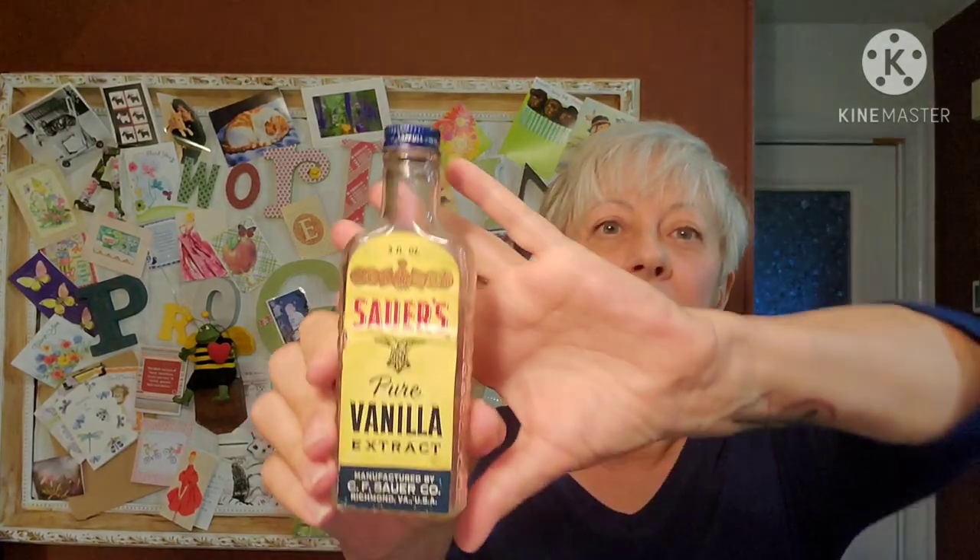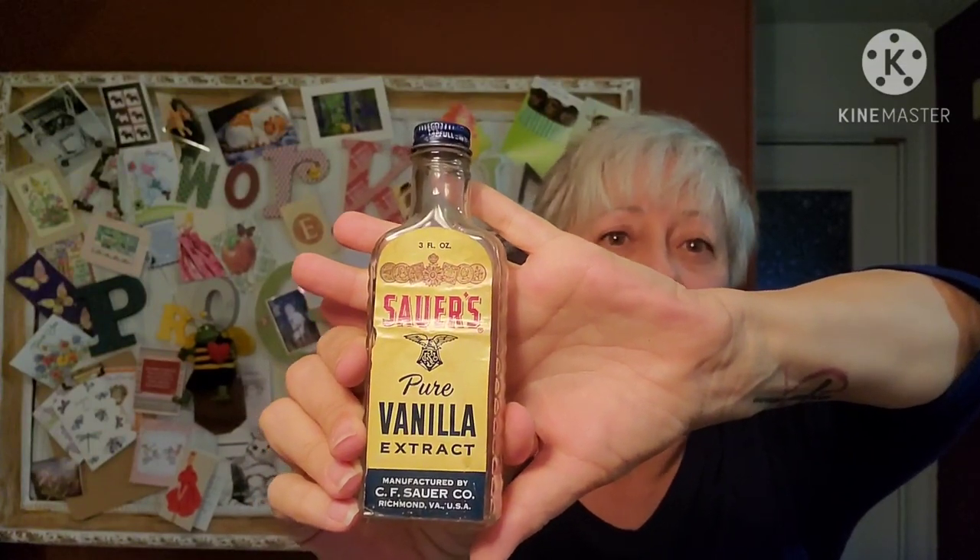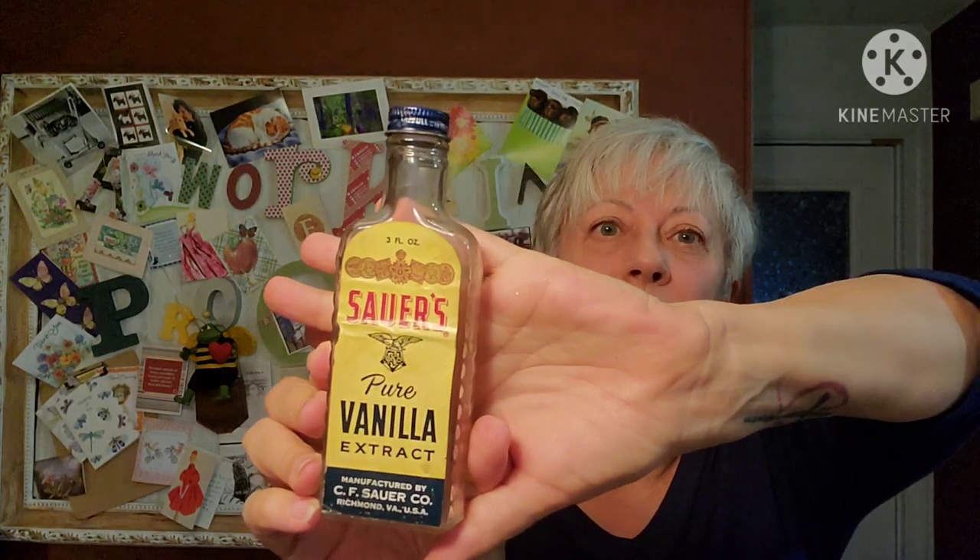For resale I found this Sawyer's pure vanilla extract bottle. I just thought the bottle was cool and I like that it still has the label on it. There's no date - it was made in Richmond, Virginia, USA. There's some embossing on the bottom but I can't make it out. I thought it was a pretty cool bottle.